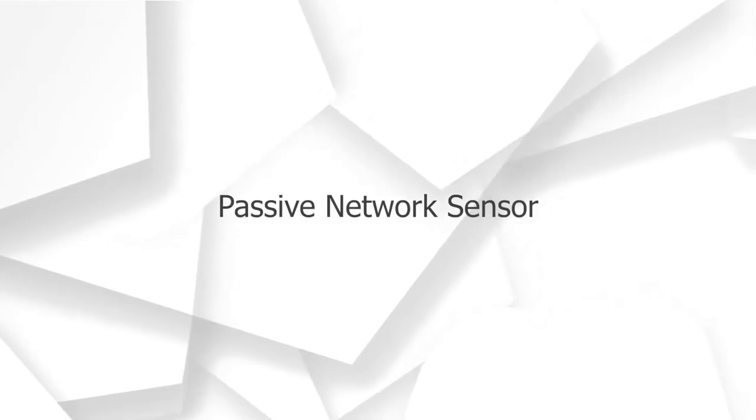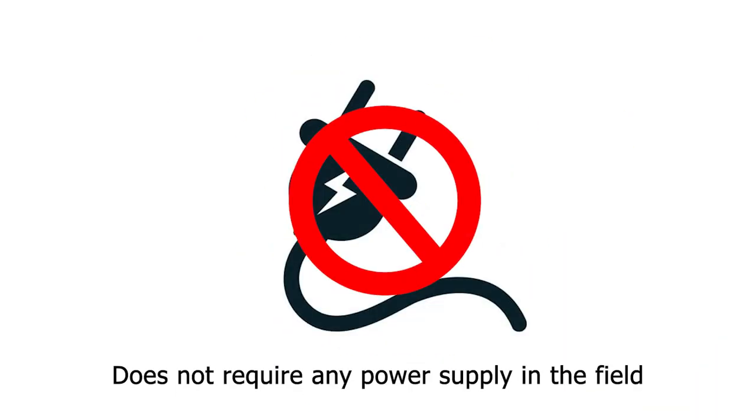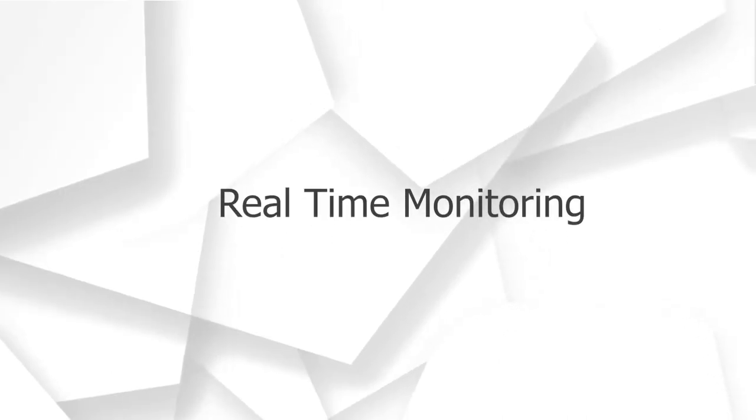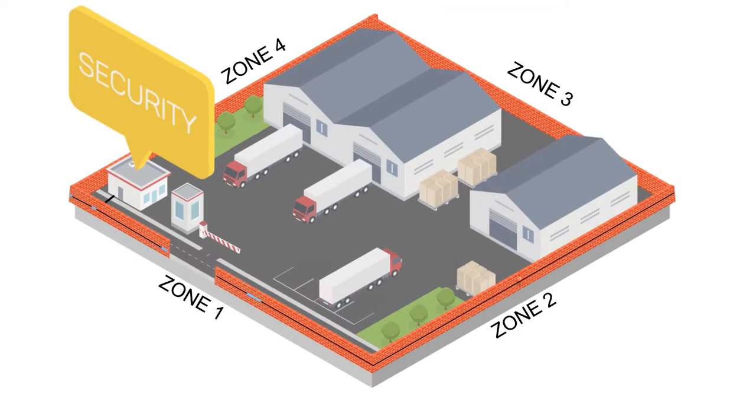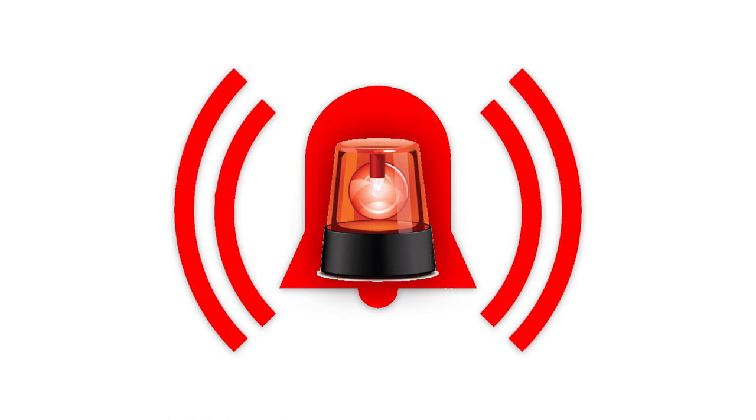The FOPIDS network uses single-mode optical fiber cable, which is completely passive in the field as it does not require any power supply for its operation. FOPIDS receives sensed vibration signals from the zones instantaneously, and the interrogator generates alarms immediately without any delay.